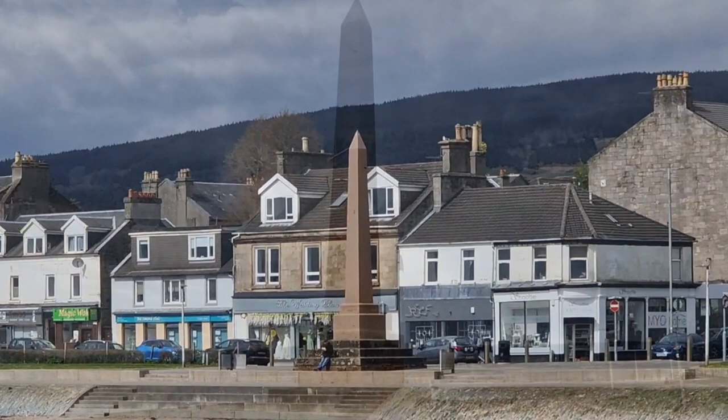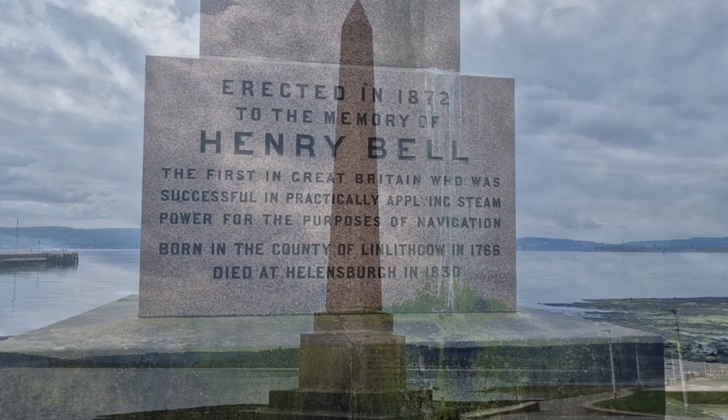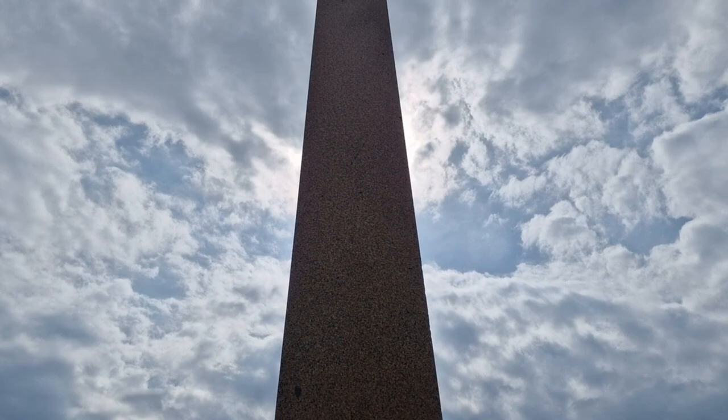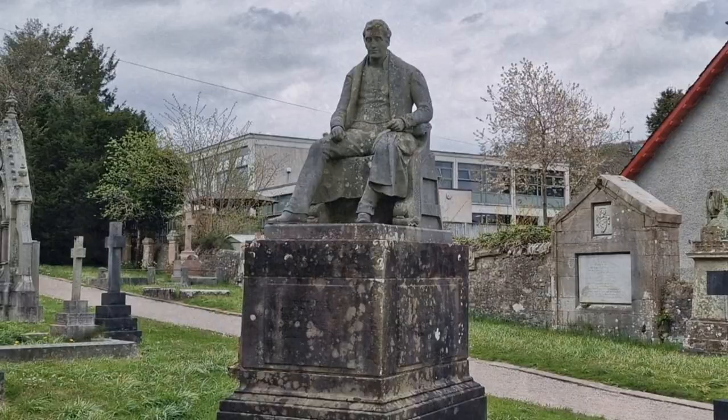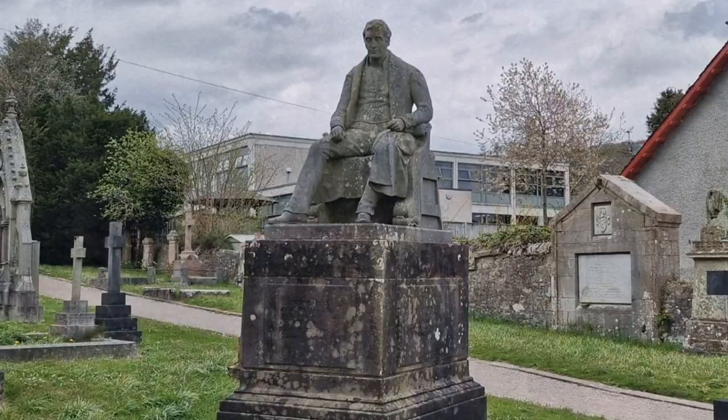There is a monument to Henry Bell on Helensburgh Seafront. Henry Bell died in 1830, aged 62. He's buried in Rhu Churchyard. He never got to know how successful the steamship would be.